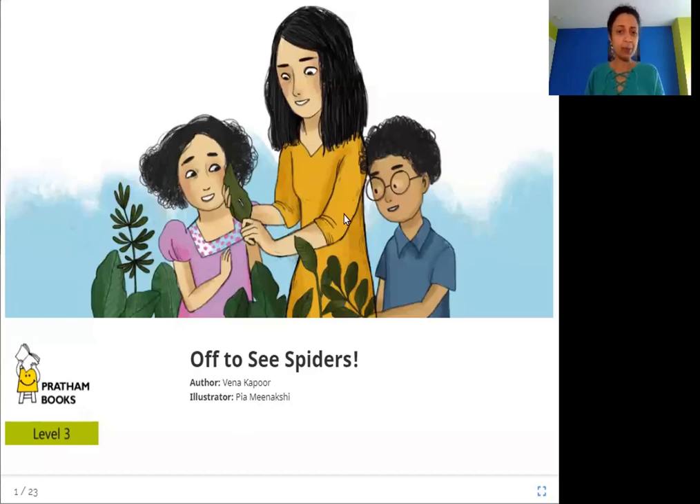In this picture, what can you see? You see these two children and it looks like they are going to go see spiders with this girl. She is slightly older — let's see what spiders they see.